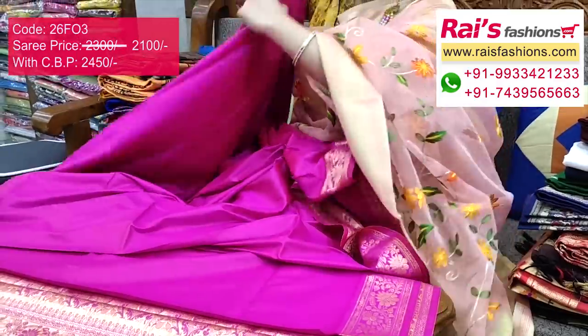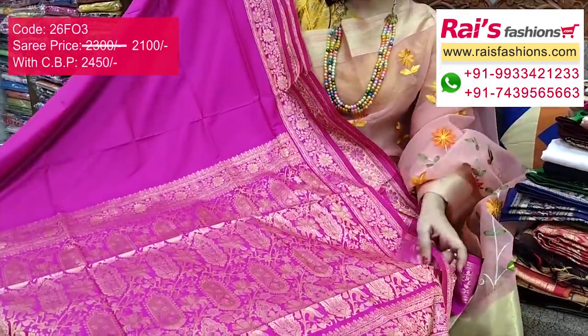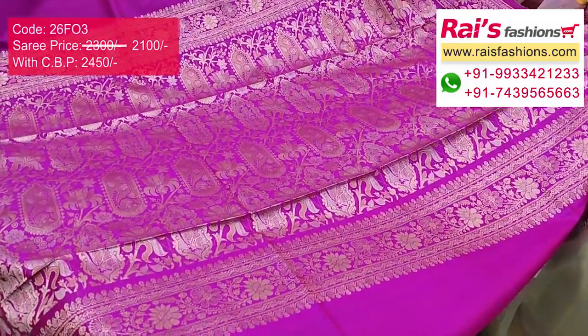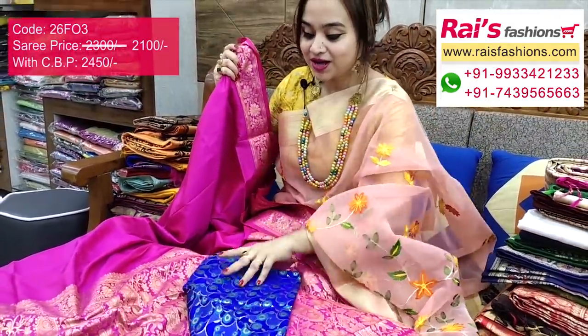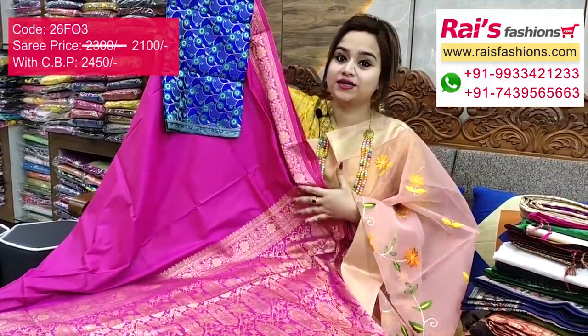The full base is bright looks, and the pallu is fully threaded weaving design, heavy worked, very soft and comfortable. Fine weaving design heavy worked — very nice one. I suggest a heavy brocade work contrast blouse piece with this saree for outstanding fresh bright looks.